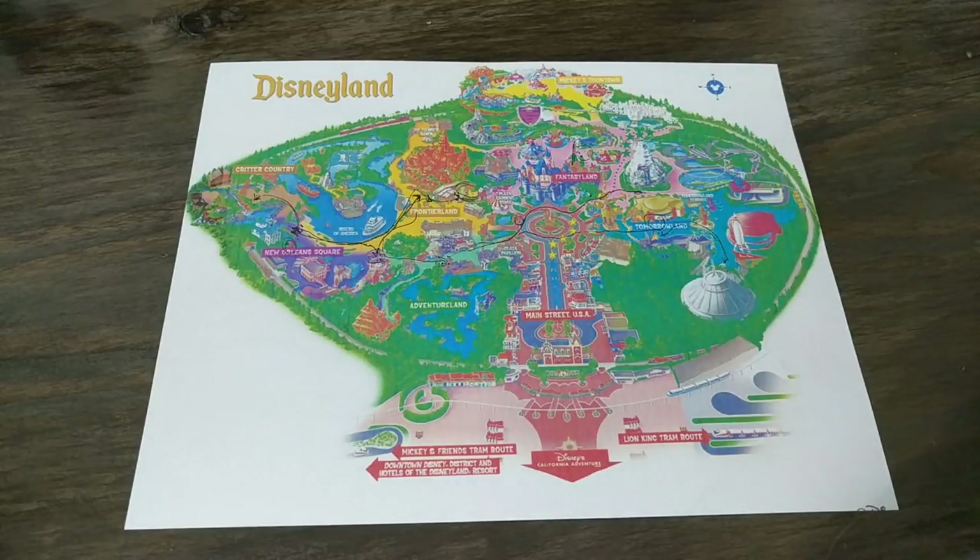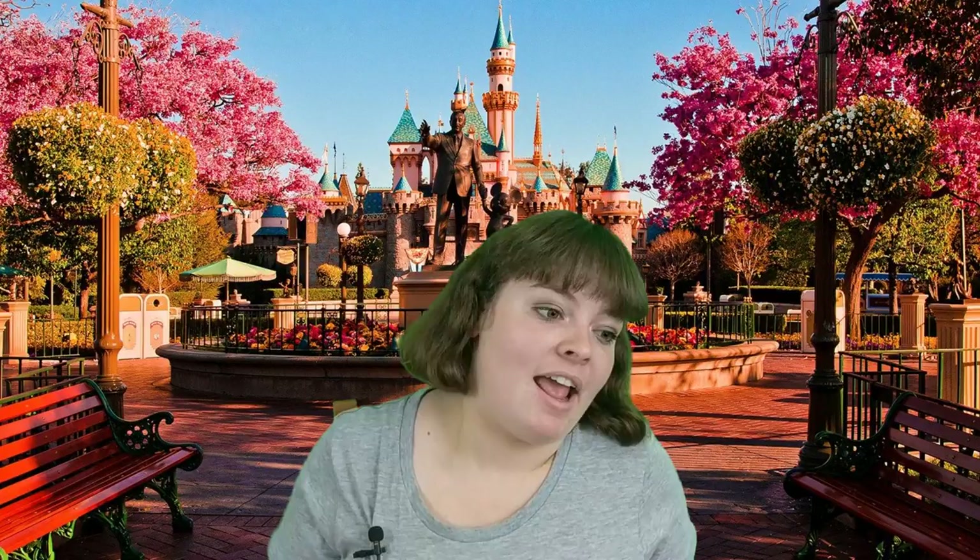So that is the route, guys. I hope you enjoyed this video. That was my special route on how to avoid the crowds at Disneyland. It really does work. I've given this route to family and friends and they said they had the best experience at Disneyland because of it — they got on all the rides quickly and easily, and the day was actually enjoyable because they avoided all the crowds.